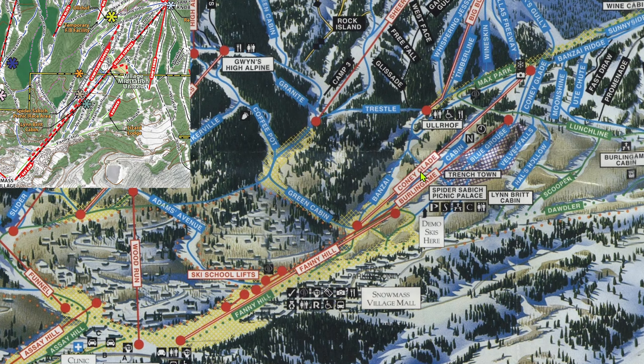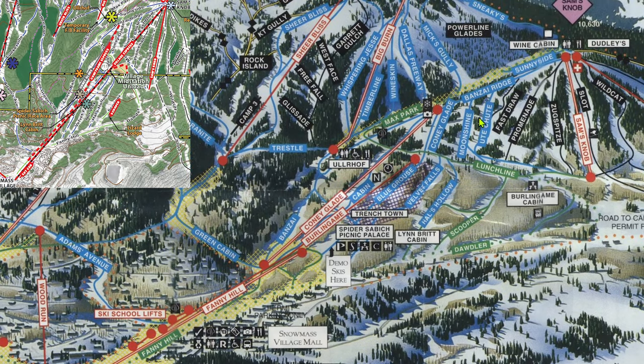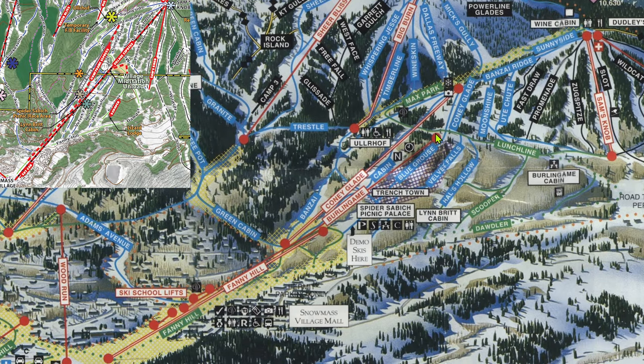Back in the day, before the Village Express, you had to take a high speed quad called Fanny Hill to get to Coney Glade, from which you could get to the Sam's Knob and Big Burn areas. Starting part way up Fanny Hill and ending part way up Coney Glade was a lift called Burlingame. Burlingame didn't start at the true base like Fanny Hill and didn't end as high as Coney Glade, but it did end just high enough to access Sam's Knob, just about where the current Village Express has a midstation for the same purpose. When the Village Express went in in 2005, it replaced Fanny Hill and Burlingame, but Coney Glade was left behind.